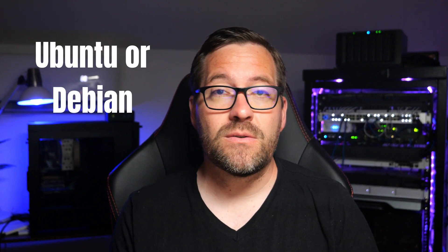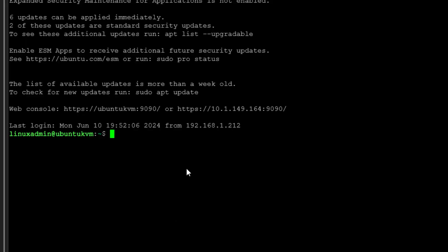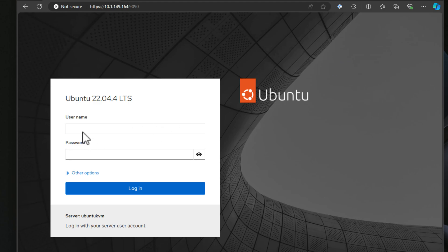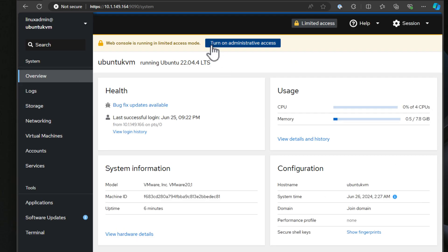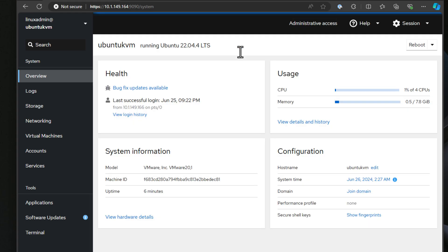I also still like vanilla Ubuntu Server or Debian Server. Linux distributions bring flexibility and excellent support for various file systems, allowing you to create Samba shares as a solid choice for diverse networking environments. You can even put something like Cockpit on top of your Ubuntu Server installations and have a web-driven GUI interface to manage multiple Ubuntu servers — think Windows Admin Center, except for Linux environments, allowing you to manage multiple Linux servers from a web GUI at the same time.